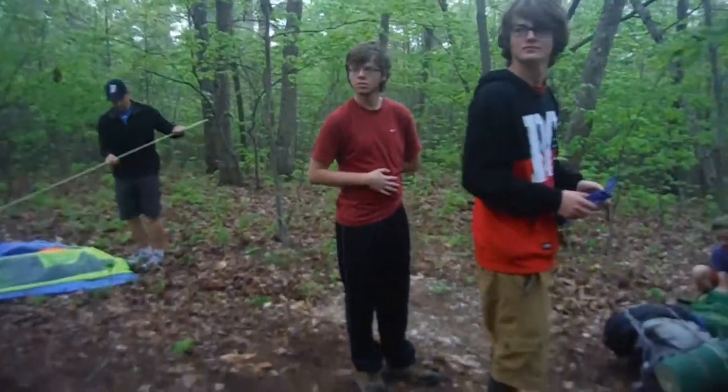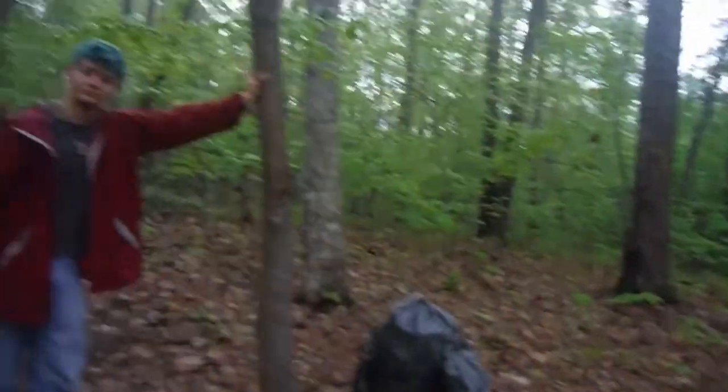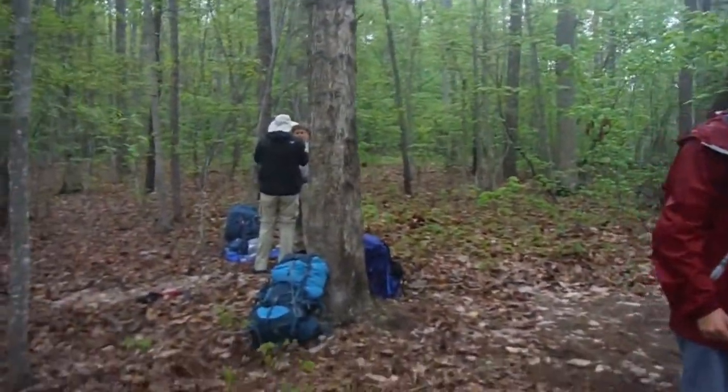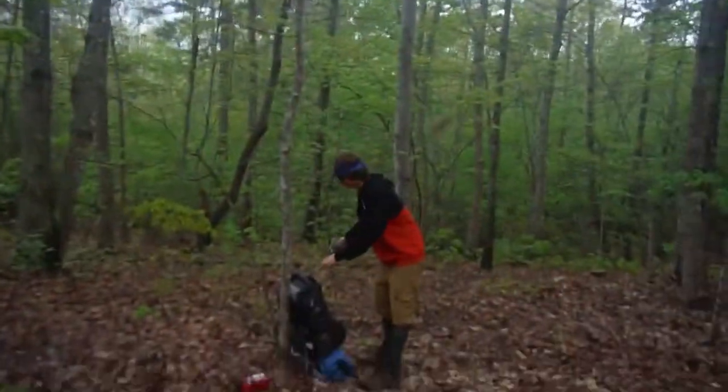So we are up, just taking down the camp. About to go on the main stretch of our hiking adventure today. Basically, we can go as far as we can and stop. So yeah.